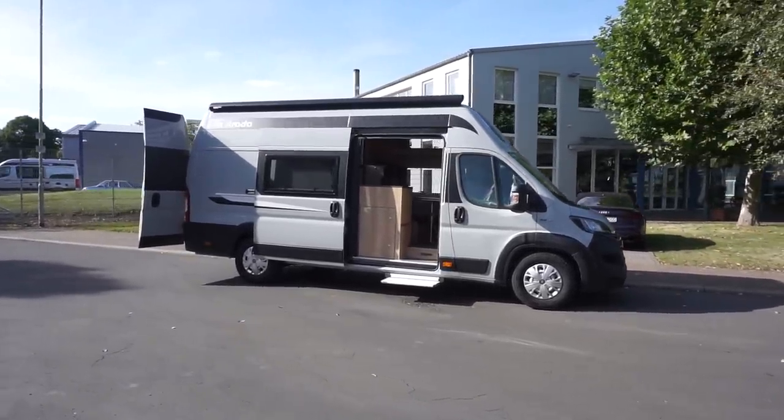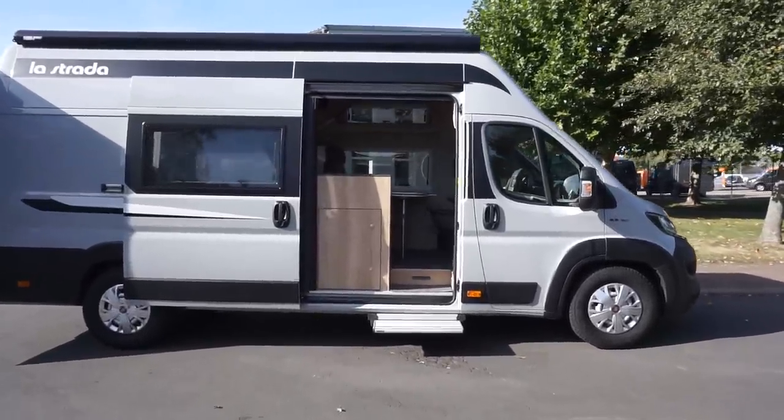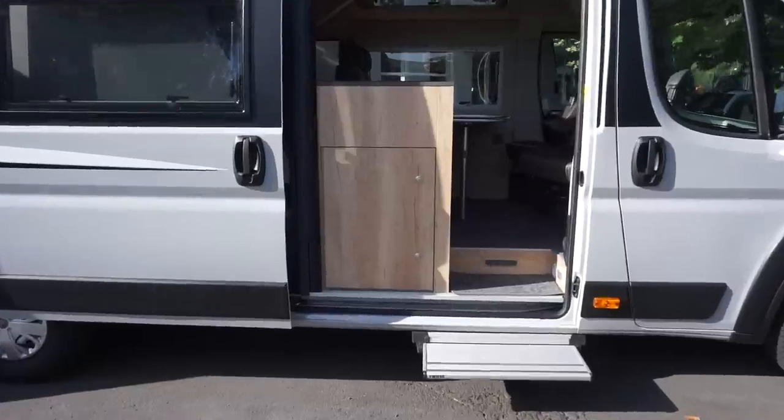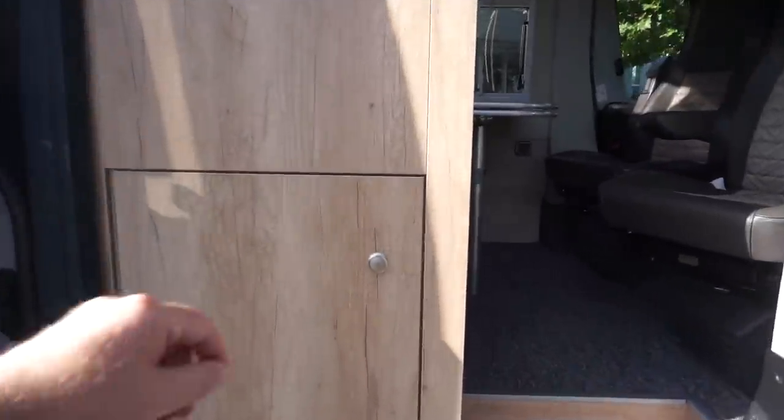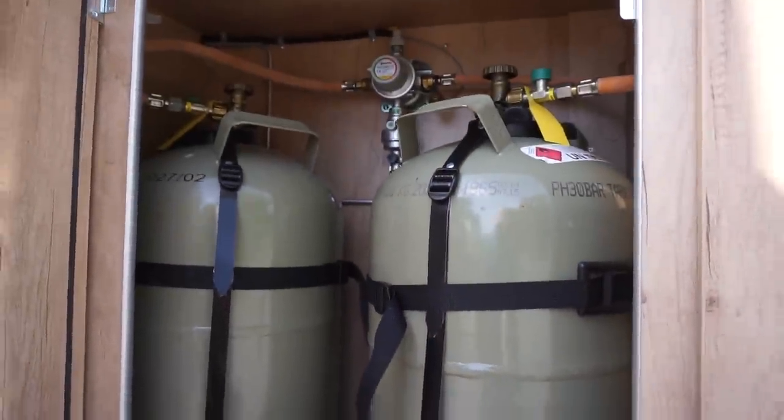Having had a little bit of a walk around, first thing we've got here immediately on the left is the gas cupboard - two bottles in there.